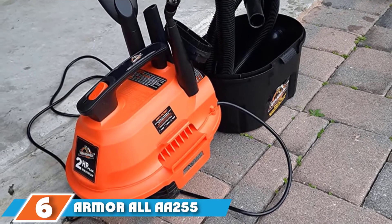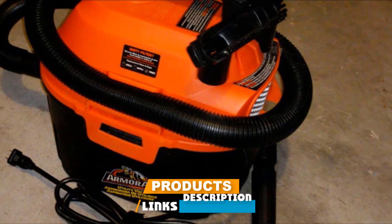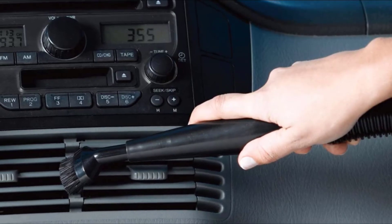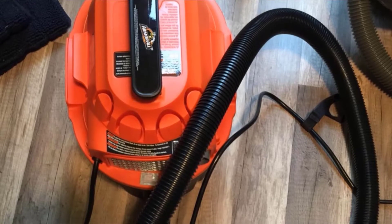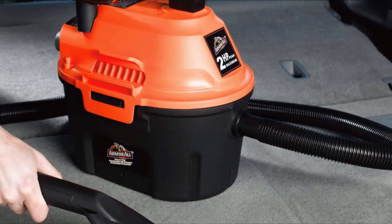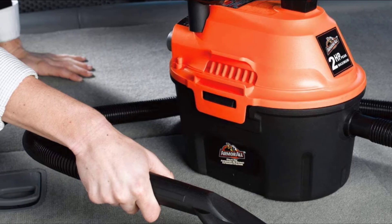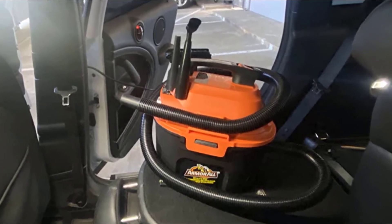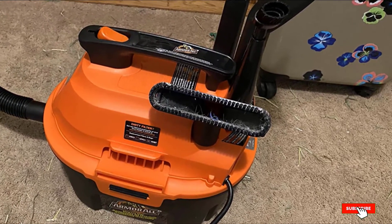The number 6 position is dominated by the Armor All AT155 2-Peak Vacuum for Car Detailing. It is another wet and dry vacuum that also works as a blower thanks to the blower nozzle, which is handy for hard-to-reach areas. It has 2 HP, a 10-foot cord, and a 6-foot hose. The bin is 2.5 gallons, which is enough for several cleans before emptying. As for accessories, it has a standard cleaner head, a crevice tool, and detailing brushes ideal for delicate surfaces. It has an intuitive design with a foam filter for wet messes and a cloth filter for dry vacuuming.